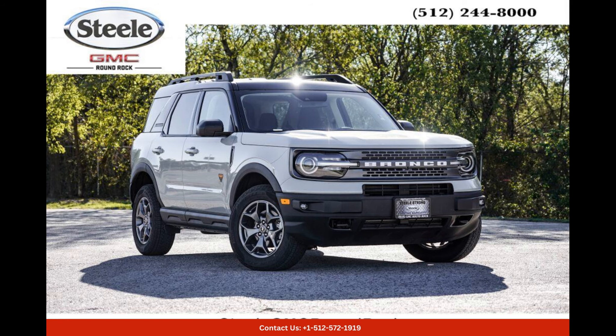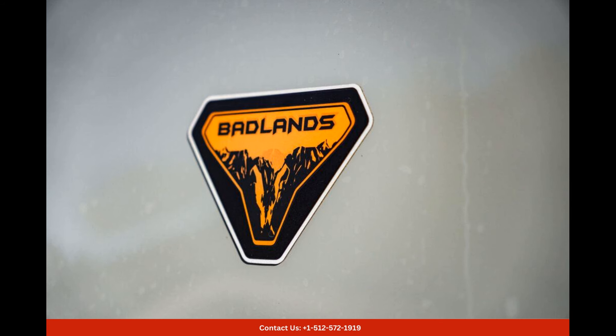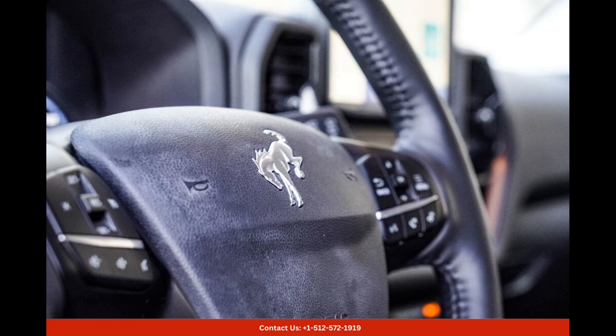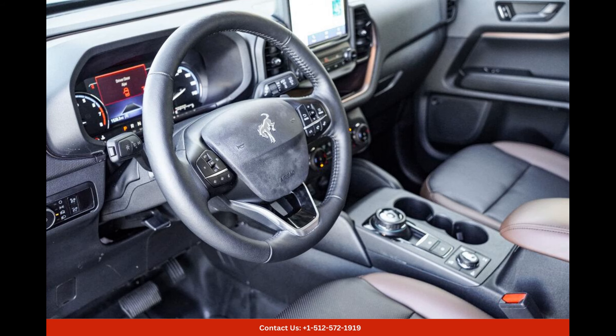The Cactus Gray 2023 Ford Bronco Sport Badlands is a stunning vehicle that perfectly combines ruggedness and style. This compact SUV is perfect for those who love adventure, as it offers impressive off-road capabilities and a sleek, modern design.